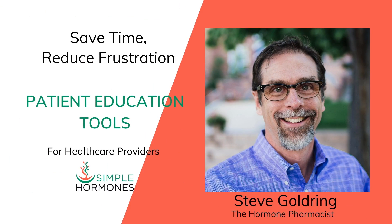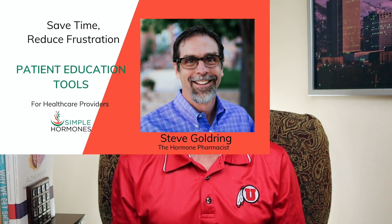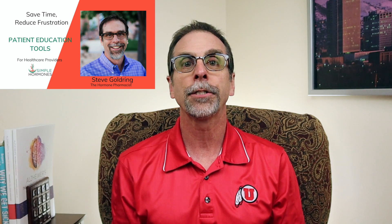I'm Steve Goldberg from simplehormones.com. I help patients and healthcare practitioners with easy-to-understand patient education resources, most of which are about hormone optimization. In women of childbearing age, progesterone levels go up every month after ovulation and then they subside.